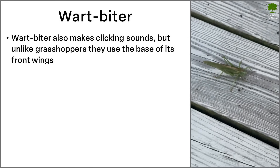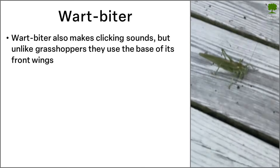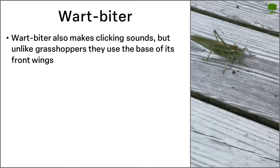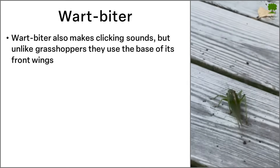The wartbiter makes clicking sounds, just like grasshoppers. But instead of using the back legs, they use the base of their front wings.